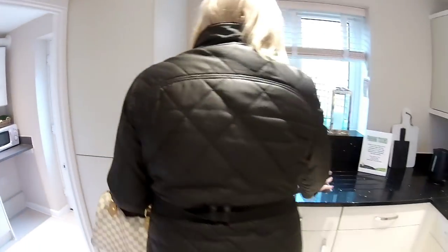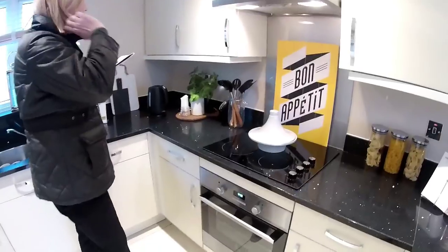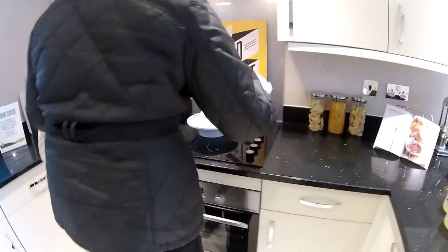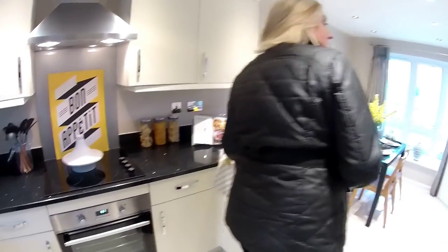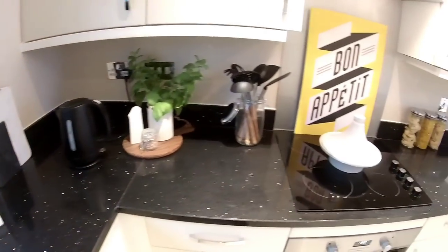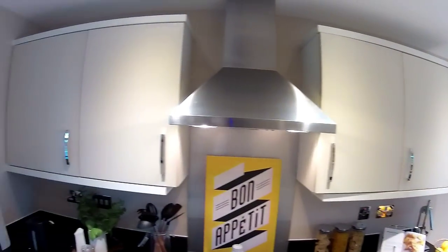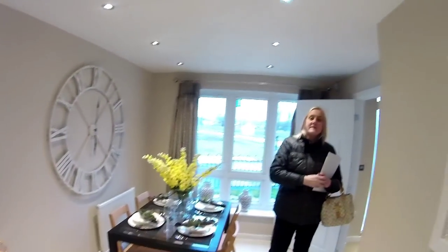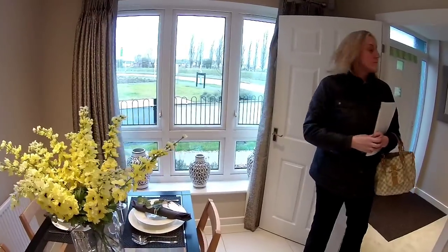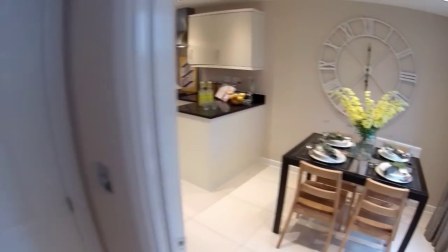There's a fridge freezer on the end, a one-and-a-half bowl sink, and an integrated dishwasher — though not sure what's included and what isn't. There are plenty of wall and base cupboards, an electric hob, an extractor fan above, and an oven below. The kitchen diner dimensions are 5m62 by 2m86. There are also speakers in the ceiling, so there's an optional integrated sound system available.